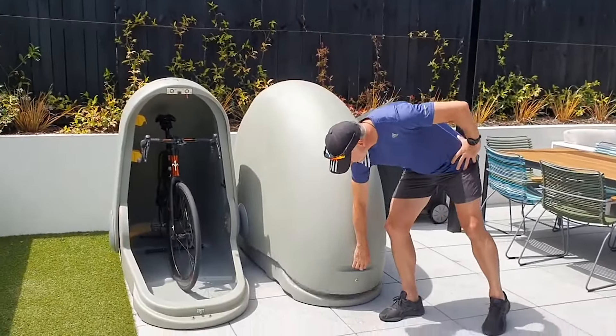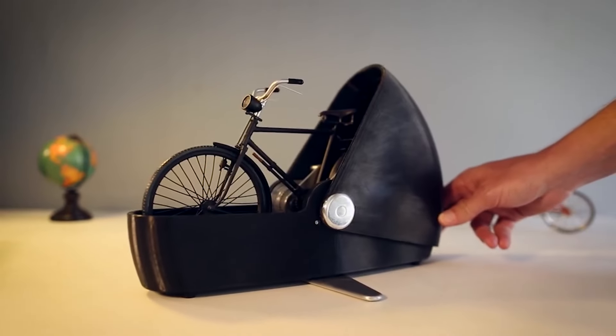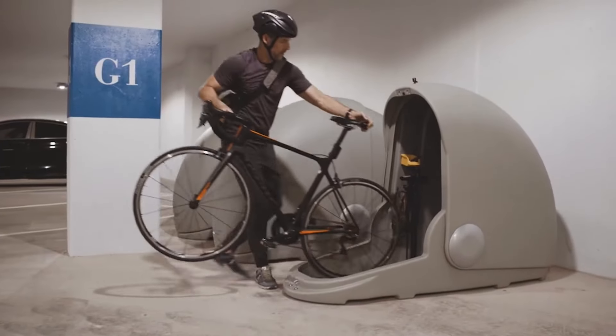The capsule also accommodates a maximum bike length of 75 inches and seat height of 46 inches. Reclaim your kitchen, bedroom, living room wall, or wherever you store your bike and make the most of your outdoor garage or common space.